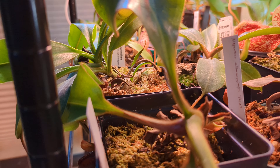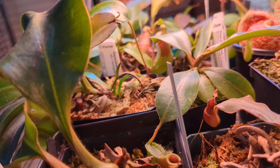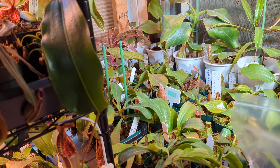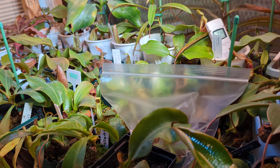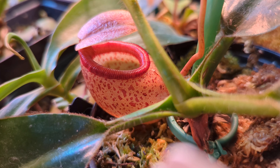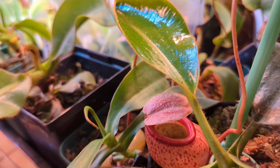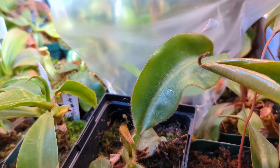This is Lowii x Ventricosa, or Briggsiana Succubus — it has a basal doing quite well and I might trim that off soon and make it into a rooted cutting. It's a pretty hardy plant. Sybianensis — check out that trap, it's beautiful. It's already got another one developing, so hopefully we'll see another one soon.